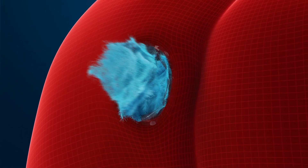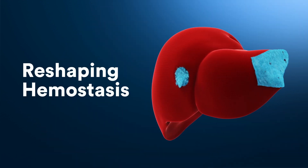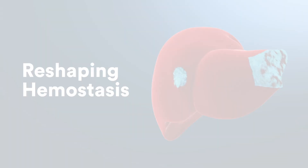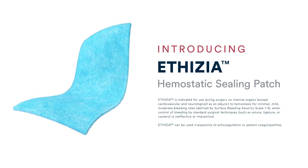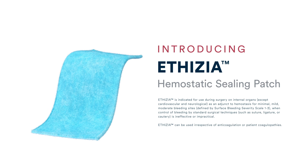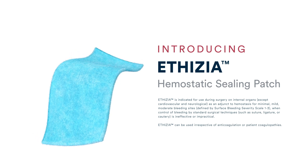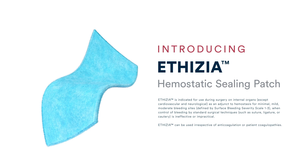Reshape hemostasis with the new Aethesia hemostatic sealing patch. Aethesia hemostatic sealing patch is indicated as an adjunct to hemostasis for mild or moderate bleeding sites when standard surgical techniques are ineffective or impractical. It can be used irrespective of the patient's coagulation profile.